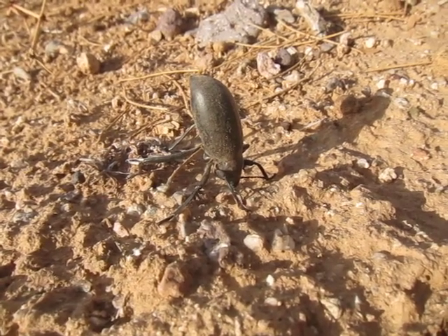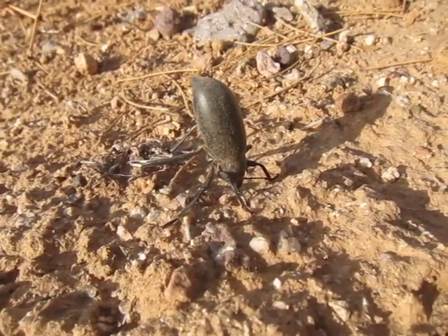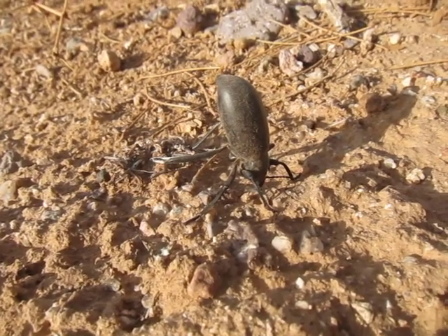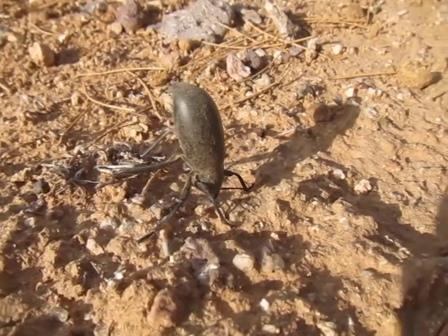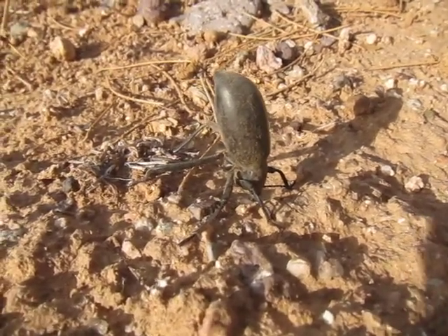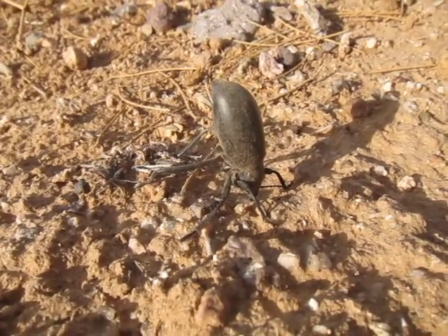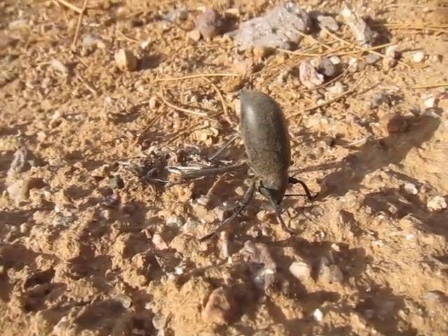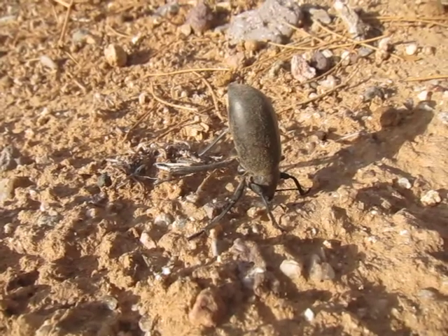Here we have a pinacate beetle — I think that's the correct pronunciation. The genus is Iliodes. They're sometimes called something like 'gymnast bug' because they stand on their head.